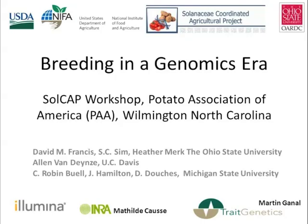I'd like to welcome everybody both here in Wilmington, North Carolina and at home participating through the webinar to the SoulCAP workshop.